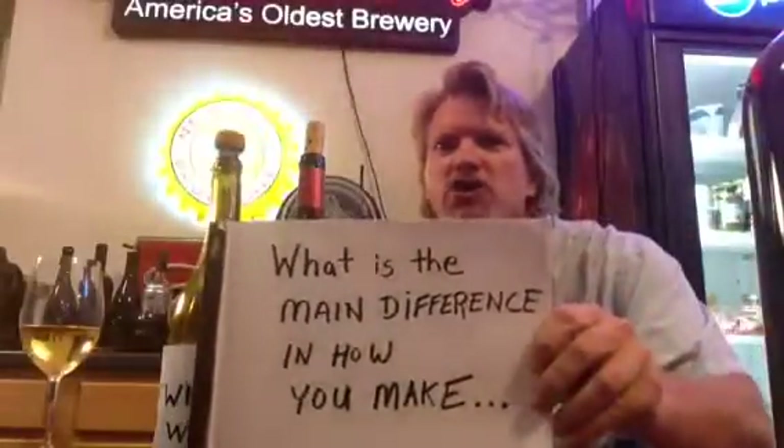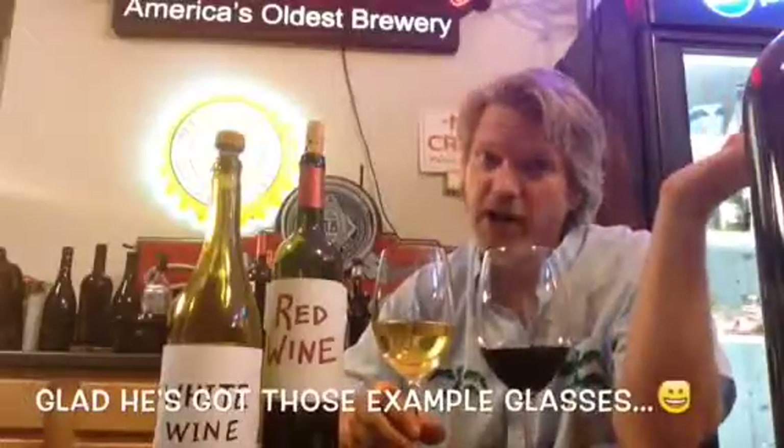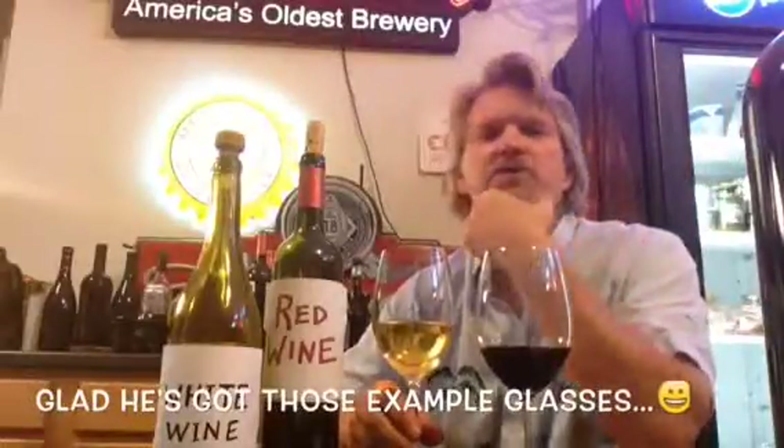So we start with a basic question, and that question is: what is the main difference in how you make red wine versus white wine? A lot of people might answer that question with, you use red grapes versus white grapes, and there's a certain amount of truth to that, but actually we could make a white wine from red grapes.